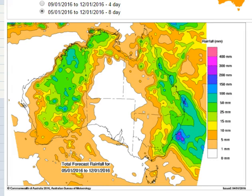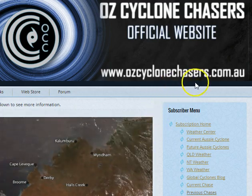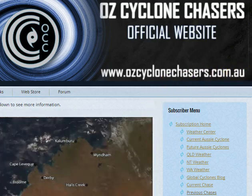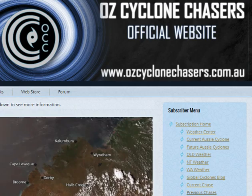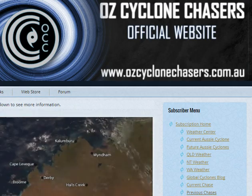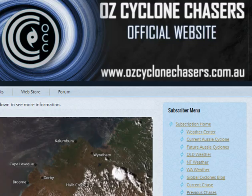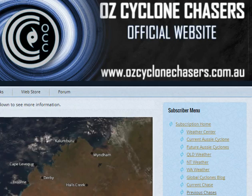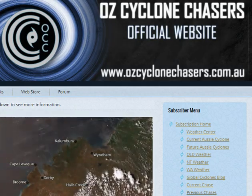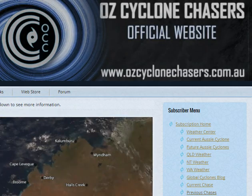Thanks for watching this update folks. To become an AusCycloneChasers subscriber, we'll give you heaps more information and you'll get access to our developing weather centre too. Please head to our website at auscyclonechasers.com.au/subscribe. I'll have another update for you next Tuesday. If Tropical Cyclone Ula looks like it's starting to head towards Australia and maintain some intensity, or if we see a major shift in model guidance, I might update earlier than next Tuesday. Our next subscriber set of updates is on Friday. Thanks for watching and have a great week.